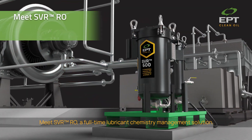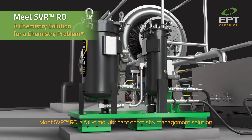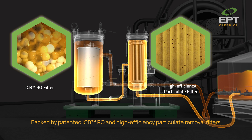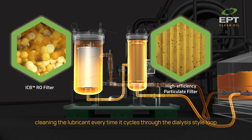Meet SVR — a full-time lubricant chemistry management solution. Backed by patented ICBR and high-efficiency particulate removal filters, SVR addresses lubricant breakdown at the molecular level, cleaning the lubricant every time it cycles through the dialysis-style loop.